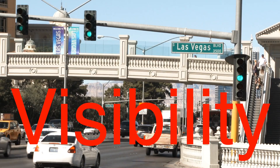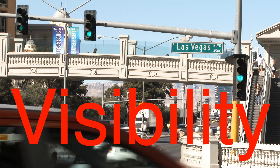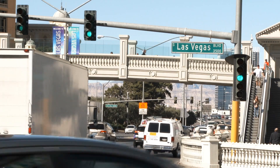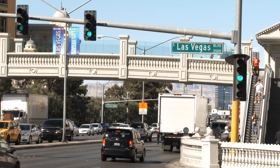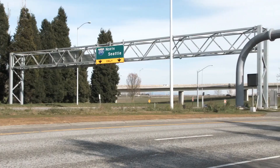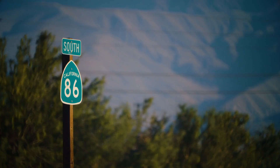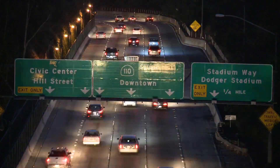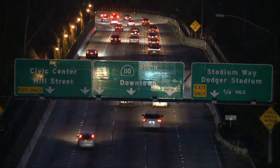Visibility is another critical factor. Traffic signs need to be visible in various lighting conditions, including bright sunlight, dusk, and at night. The combination of white text on a green background offers excellent visibility and readability. The high contrast between these two colors makes the sign stand out, ensuring that drivers can quickly and easily read the information they need while on the move. This is especially important on highways and busy roads where drivers may only have a few seconds to glance at a sign.